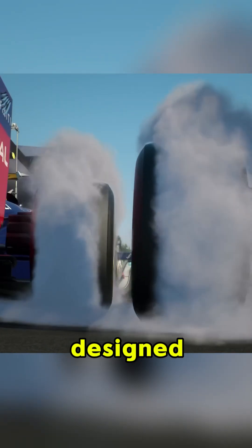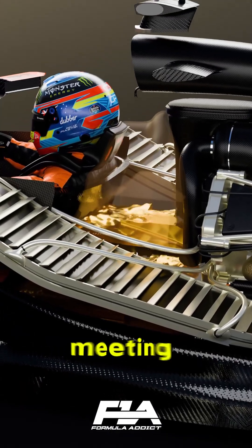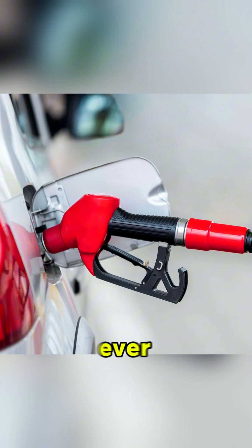F1 fuel is designed molecule by molecule to extract maximum power while meeting strict FIA regulations that make it closer to road car fuel than ever before.